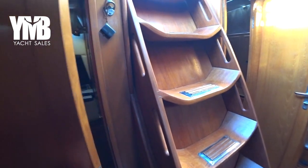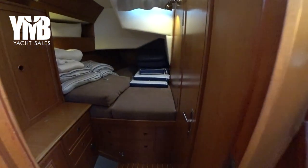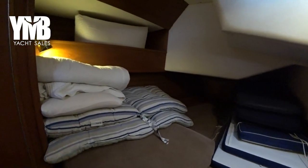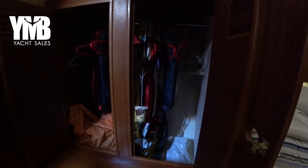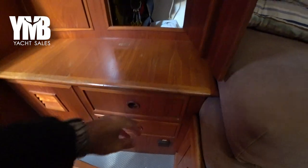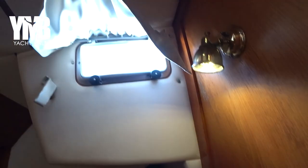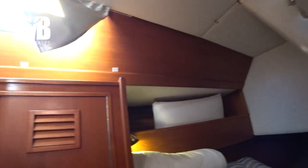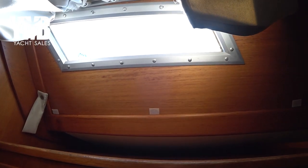There is a door here, and this door separates the starboard aft guest cabin which is a double berth cabin. There is some storage space, a hanging closet, a wet closet underneath, and more drawers to store personal belongings. There are port lights here facing the cockpit. It seems that there are no leaks and the wood seems to be in good condition.